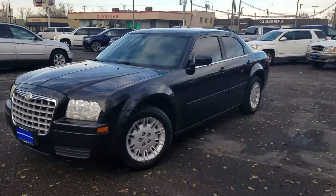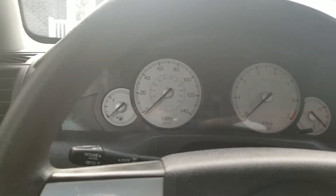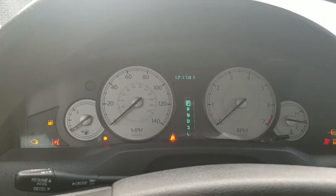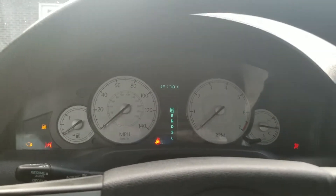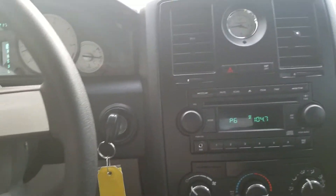Let's step inside real quick. It has 121,781 miles, which is low miles for this year of car. Starts right up, no check engine lights. There's all your interior features.